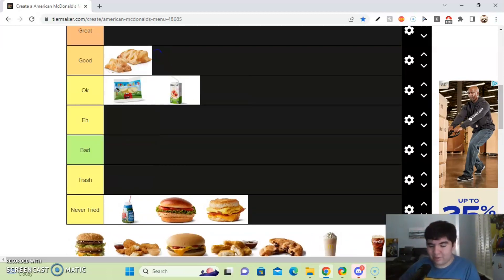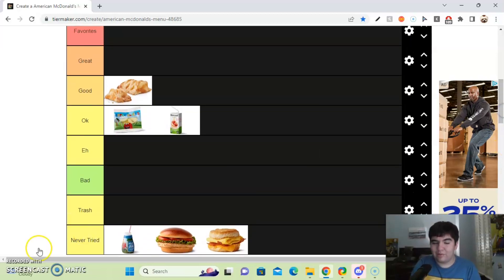Next up, we got the Big Mac. The Big Mac is one of my favorites, if not my favorite McDonald's menu item. You got two patties, three buns with one in the middle, and that sauce — don't get me started on that sauce. That sauce is just top tier, it's so freaking good. I wish McDonald's would sell it in grocery stores. So I'll put that in the favorites tier.